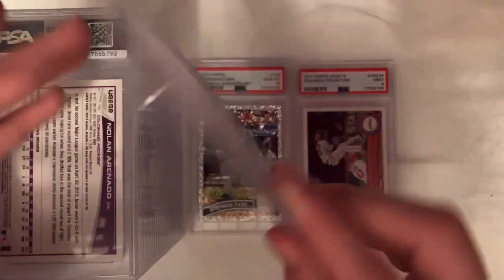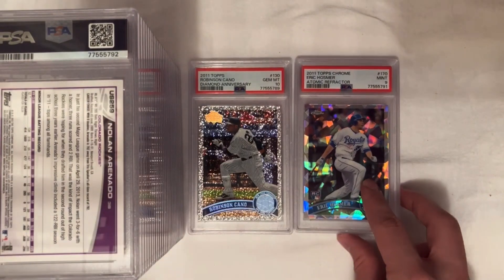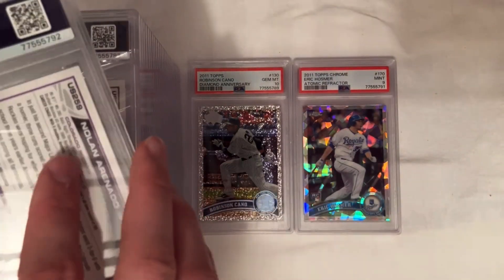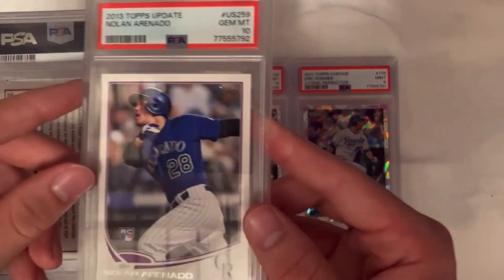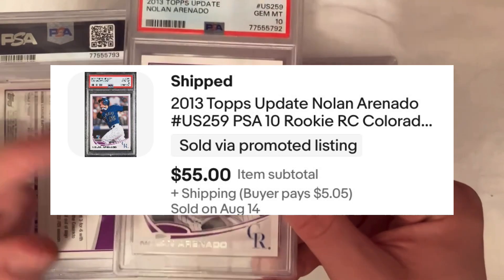Here's a PC card — the Eric Osmer atomic refractor, numbered to 225. PSA 9. I send those in as long as they look like a 9 or 10; it's tough to get good grades on the Osmer, but it's a PC card. Nolan Arenado — PSA 10.